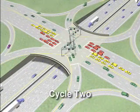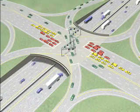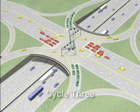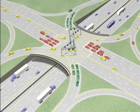Cycle 2 is for traffic leaving the freeway and turning left onto the arterial street. Cycle 3 is for traffic leaving the arterial street and turning left onto the freeway.